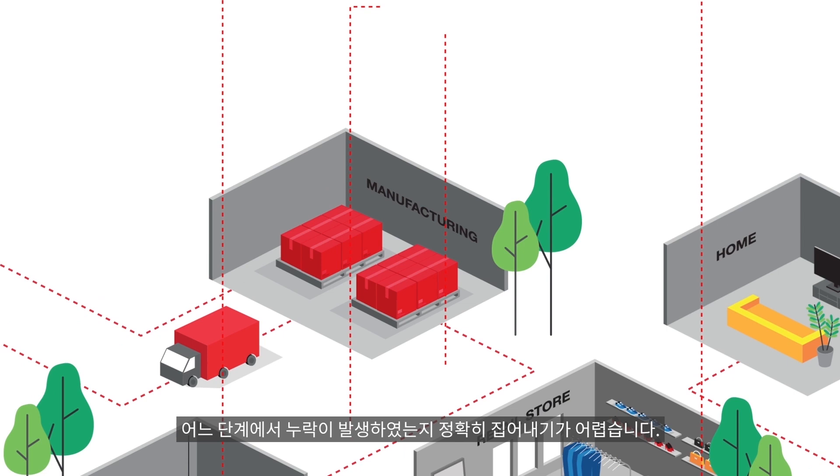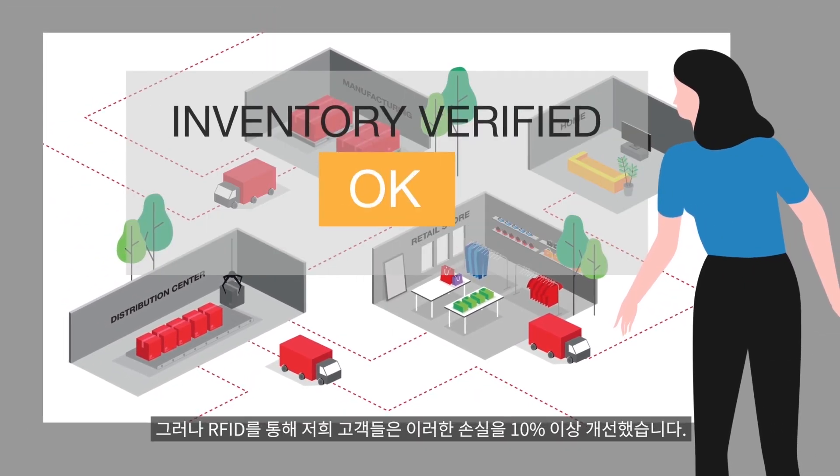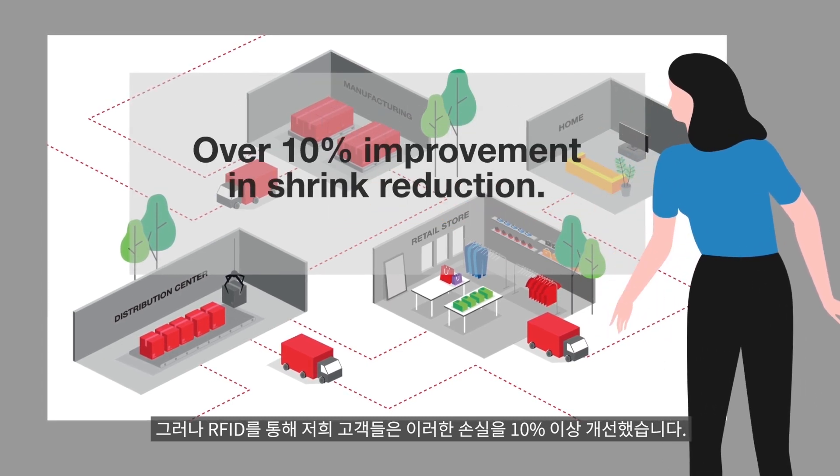Traditionally, when you lose stock, it can be hard to pinpoint exactly where the loss occurred. But with RFID, our customers have enjoyed over 10% improvement in shrink reduction.